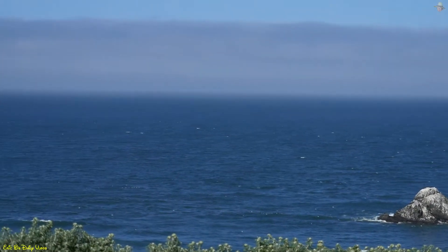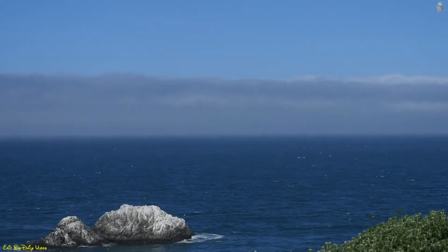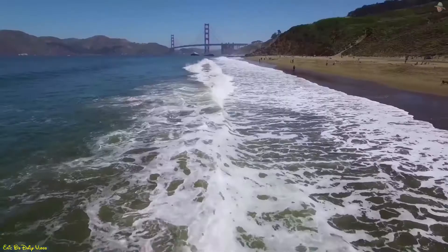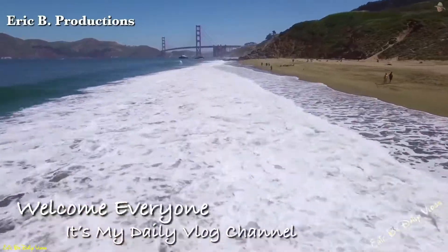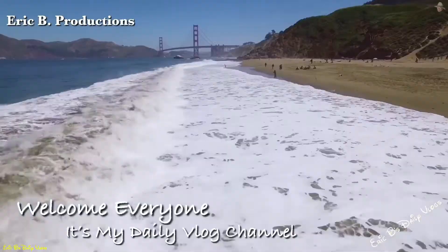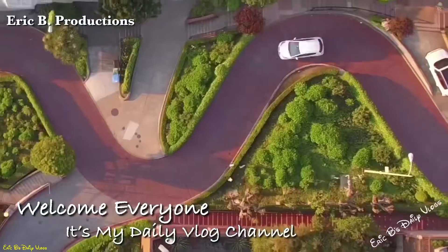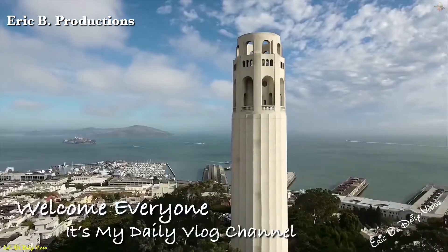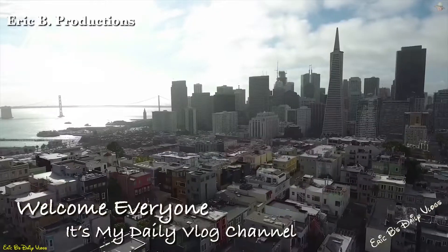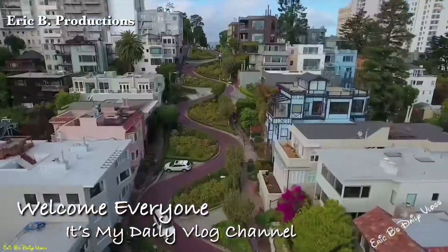As we take a look at the Pacific, the nice beautiful blue ocean, it's time to get this started. Welcome everyone. It's my daily vlog channel, Eric B's Daily Vlogs.